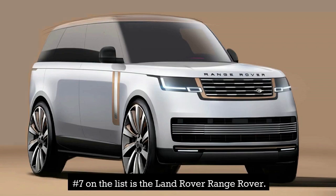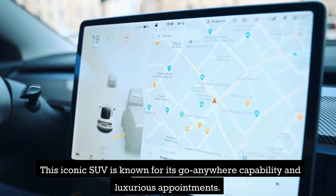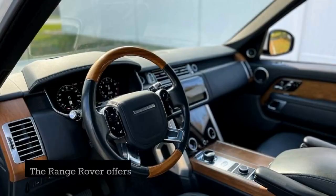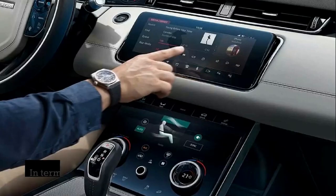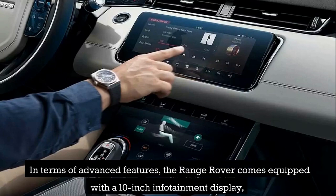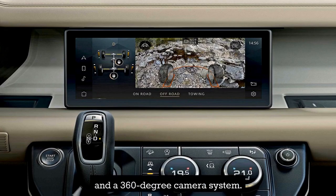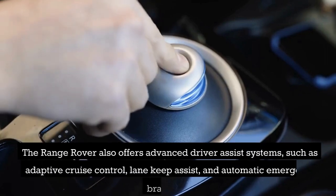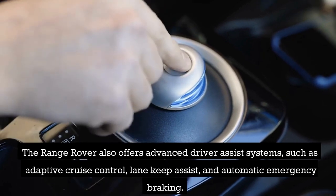Number 7 on the list is the Land Rover Range Rover. This iconic SUV is known for its go-anywhere capability and luxurious appointments. The Range Rover offers a range of powerful engines, including a hybrid option, as well as a spacious and comfortable interior. It comes equipped with a 10-inch infotainment display, a panoramic sunroof, and a 360-degree camera system, along with advanced driver-assist systems such as adaptive cruise control, lane keep assist, and automatic emergency braking.